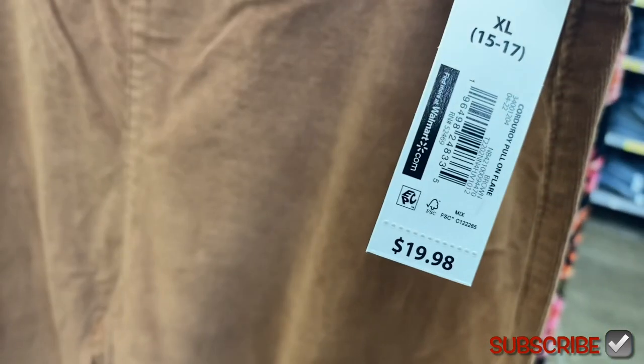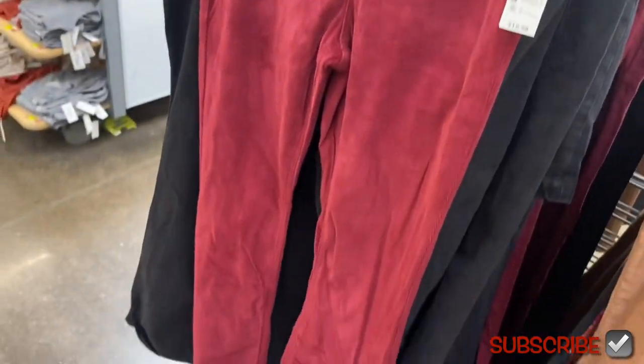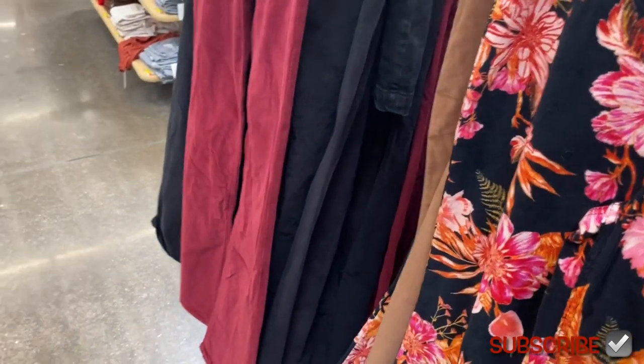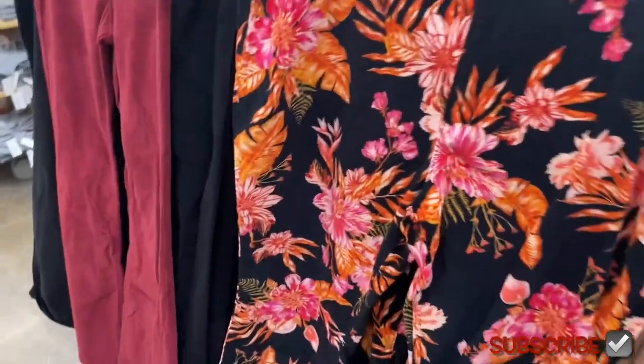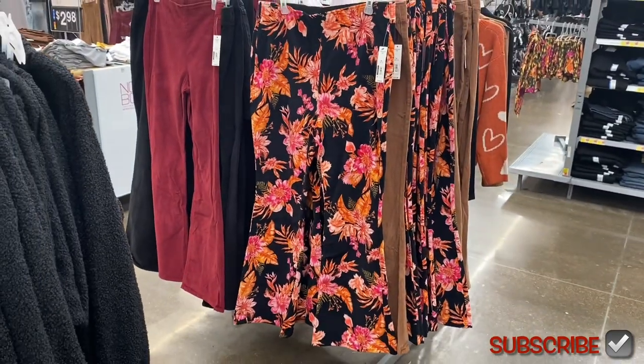They have these No Boundaries flare corduroy super high-rise pants — very 1998 vibes. I wish things were a little cheaper like they used to be, but there are actually pockets. You can get it in black, or this maroon, but this flower print corduroy one really caught my eye — it's so cute. They go from extra small to 3XL.